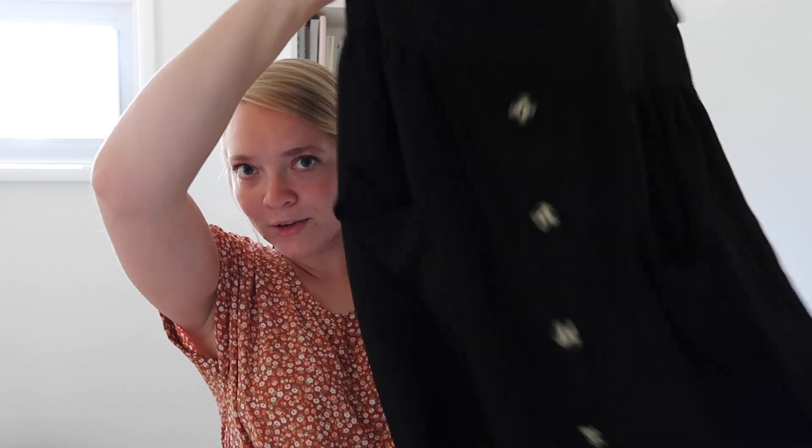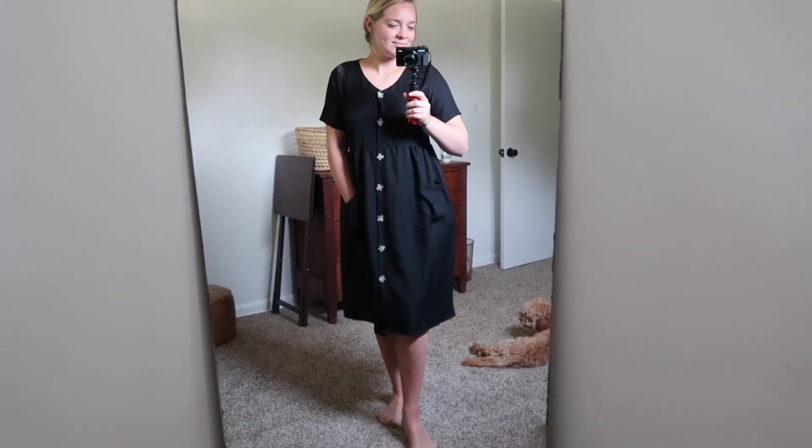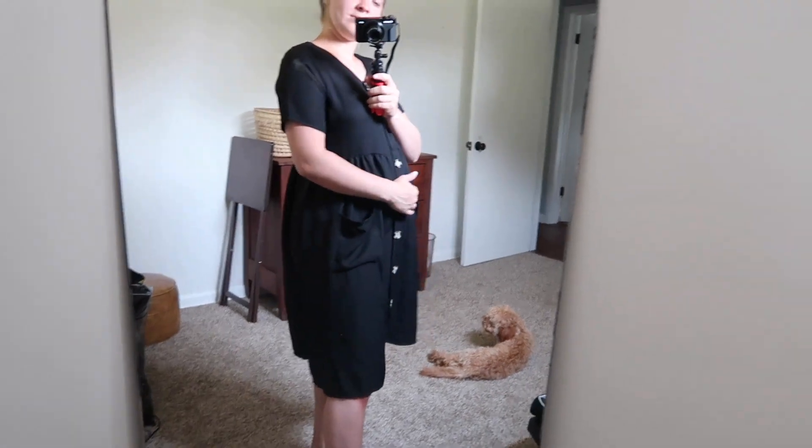This dress is from Target and it actually is a maternity dress — it's the only maternity item in this clothing haul. The next thing I have is also from Main Street Exchange. It's just a black button-down dress with pockets in the front of the dress — not on the side — and it's super wide and very flowy. I have a lot of room to grow in it and it is extremely comfortable. It's a little pricey because it's from a boutique, but it will last you a long time.